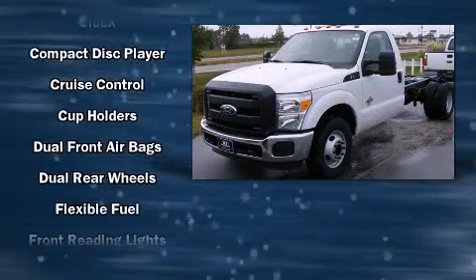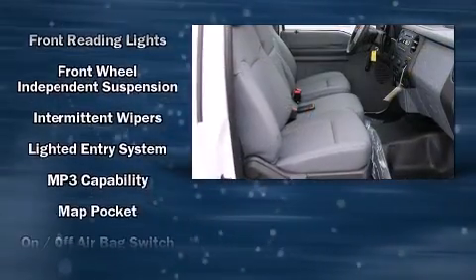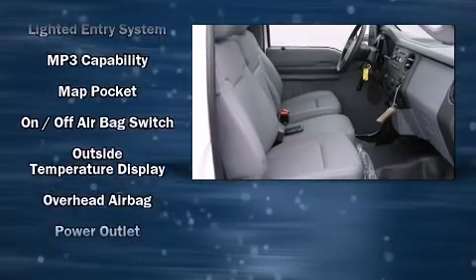Ford prioritized fit and finish, as evidenced by a tachometer, variably intermittent wipers, an outside temperature display, and much more.